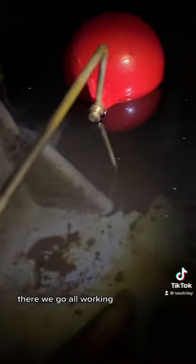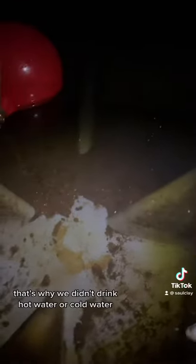There we go, the new valve is on and hopefully it won't leak now. God, I love working in tight spaces. All working! Friendly reminder — that's why we don't drink hot water or cold water that comes from a water tank like this. It's not very nice, is it.